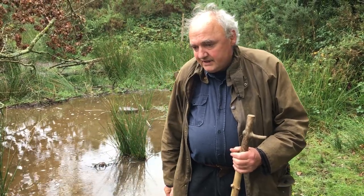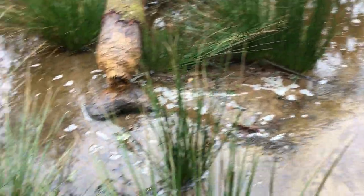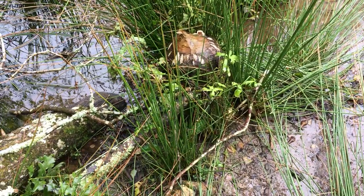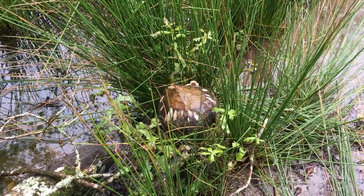You can see coppice shoots coming off that one just there already, and that one only went down a couple of months ago and already it's sprouting into life.